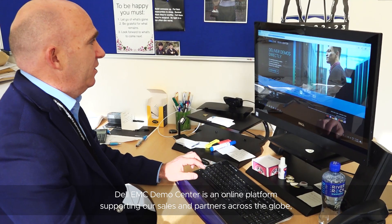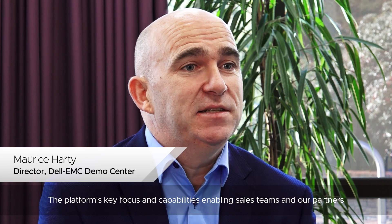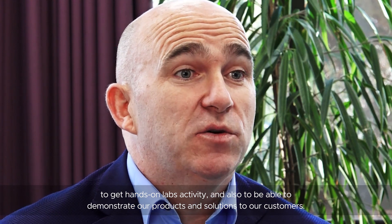Dell EMC Demo Center is an online platform supporting our sales and partners across the globe, with approximately 20,000 users across 120 countries. The platform's key focus and capabilities enable sales teams and our partners to get hands-on lab activity and also to demonstrate our products and solutions to our customers.